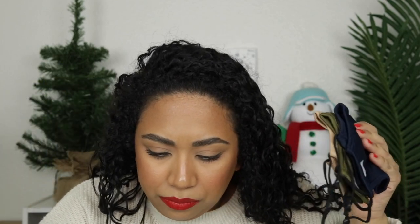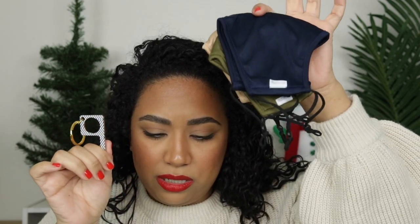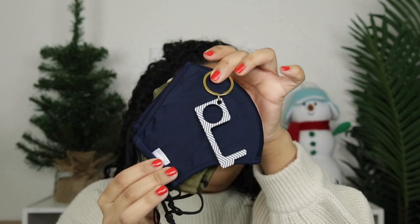So the math: this keychain is $18 and the masks were $27 — let me check my iPhone. $45. So this would be a $45 gift. Super cute, super useful, especially in 2020.